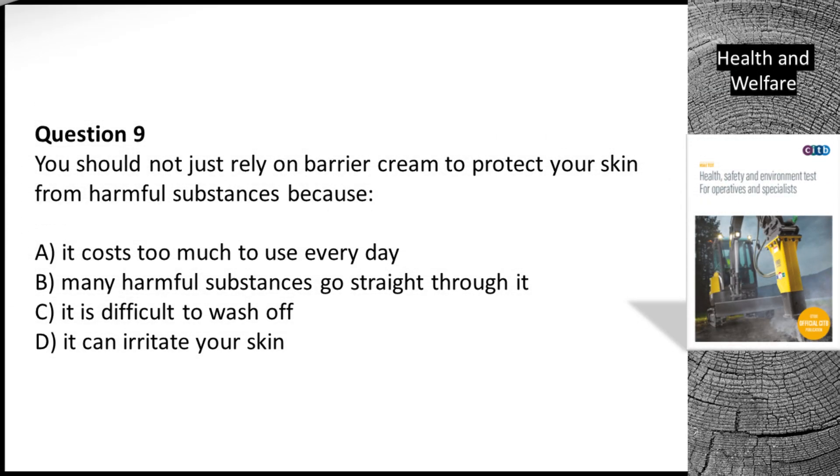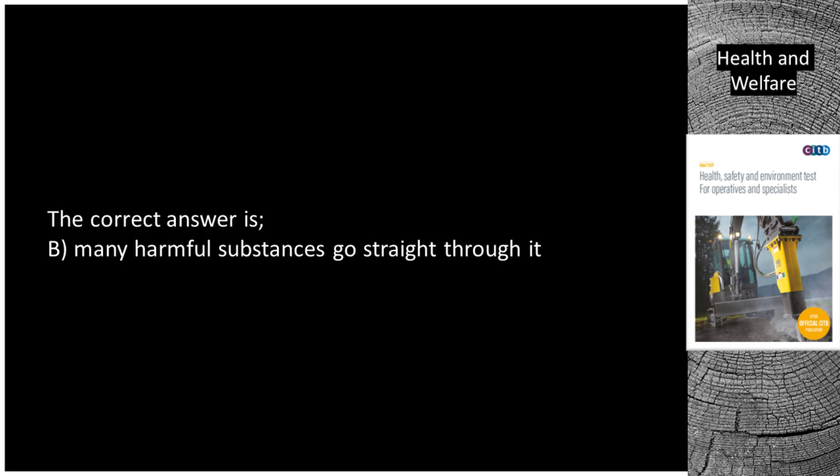Question 9. You should not just rely on barrier cream to protect your skin from harmful substances because: A. It costs too much to use every day. B. Many harmful substances go straight through it. C. It is difficult to wash off. D. It can irritate your skin. The correct answer is B. Many harmful substances go straight through it.